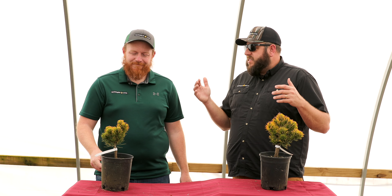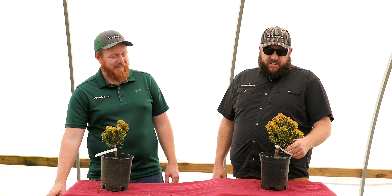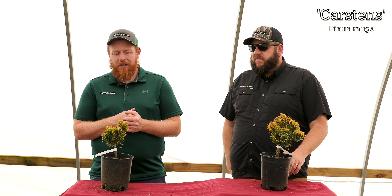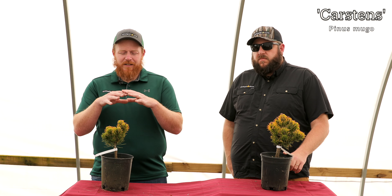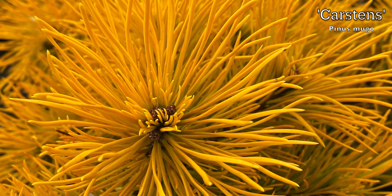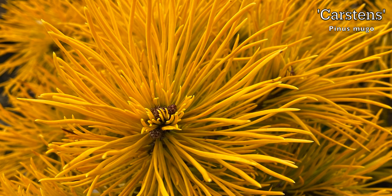An all-time classic. Returning again to Mr. Maple, we've got Carsten's Winter Gold. This is a Dwarf Pinus Mugo. During the winter months, the yellow gets more intense. It has a nice rounded compact habit, so it fits in a lot of shorter spaces, but gives you that yellow color on an evergreen even during those winter months.